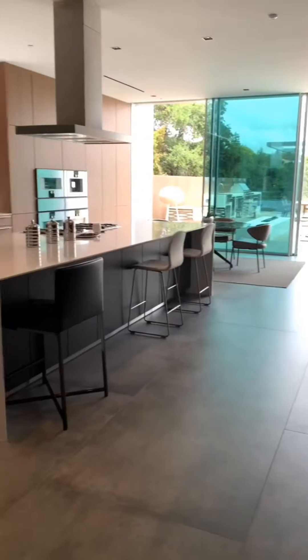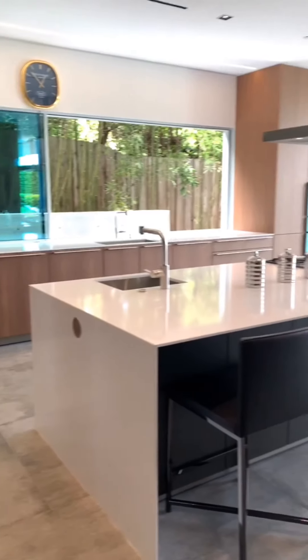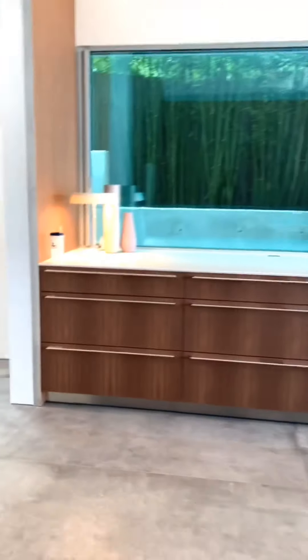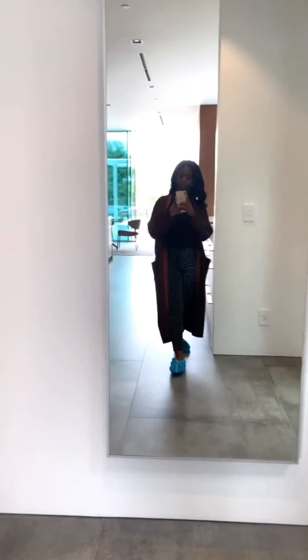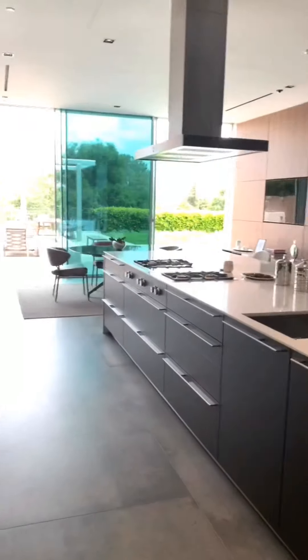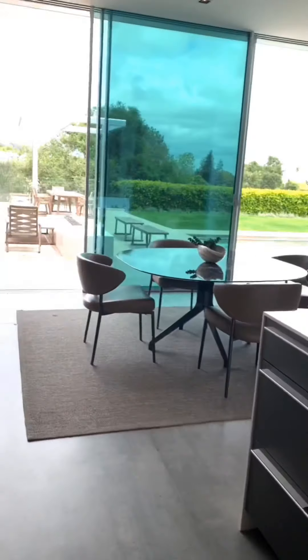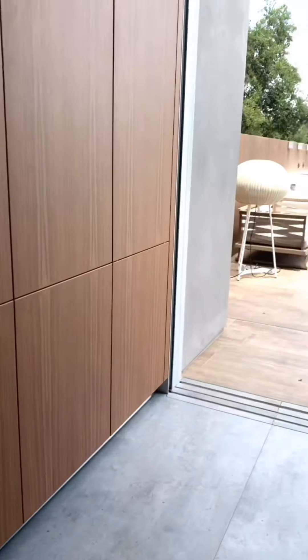Alright, so this is the kitchen, which is gorgeous. Pantry. Beautiful house. Perfect, right, for the style of the house? Yeah, it's beautiful.